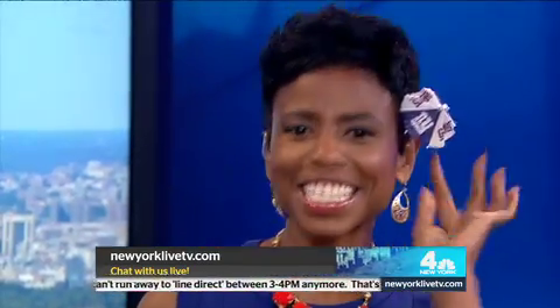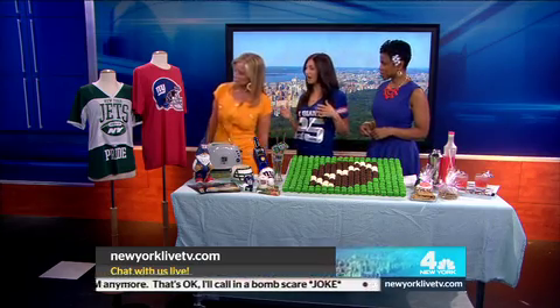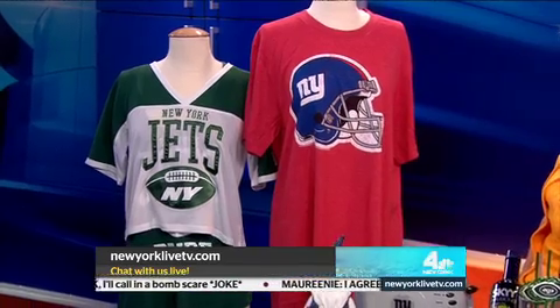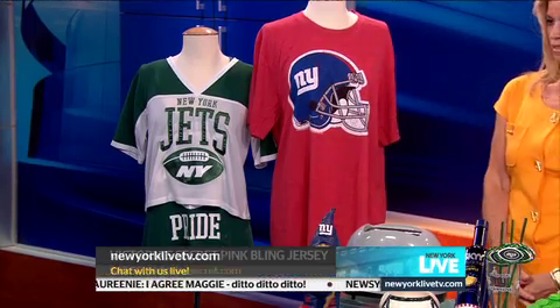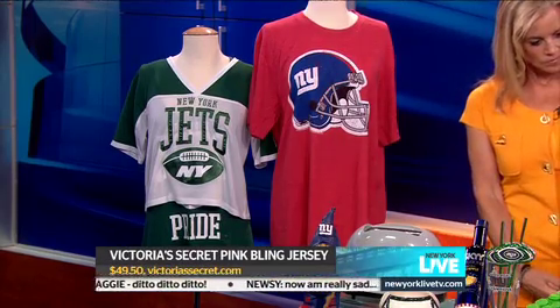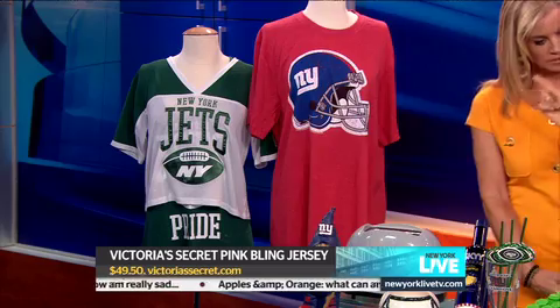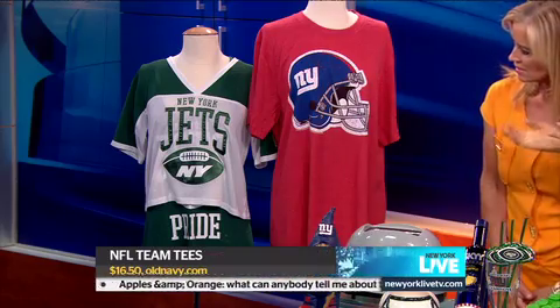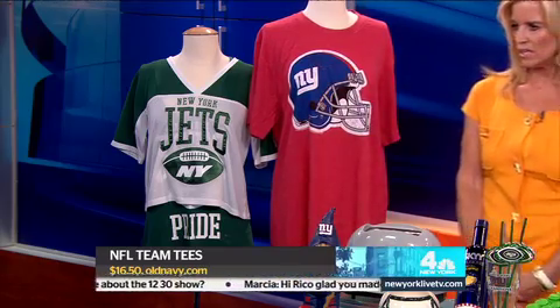First of all, you've got to be dressed right. Football season is a time where you can dress it down and still look great. One look is from Victoria's Secret — they make really cute fitted jerseys for girls, with bling and everything. And then Old Navy has a great line of really affordable men's shirts that are super soft and really comfortable.